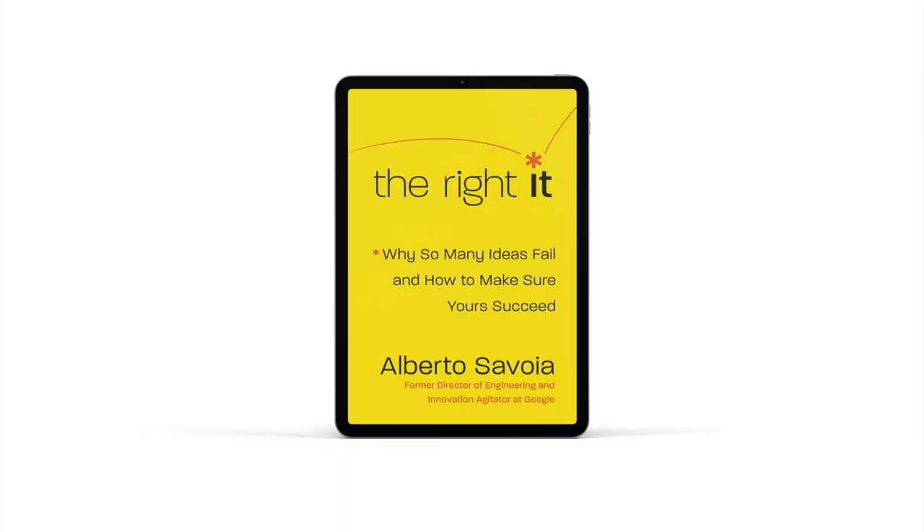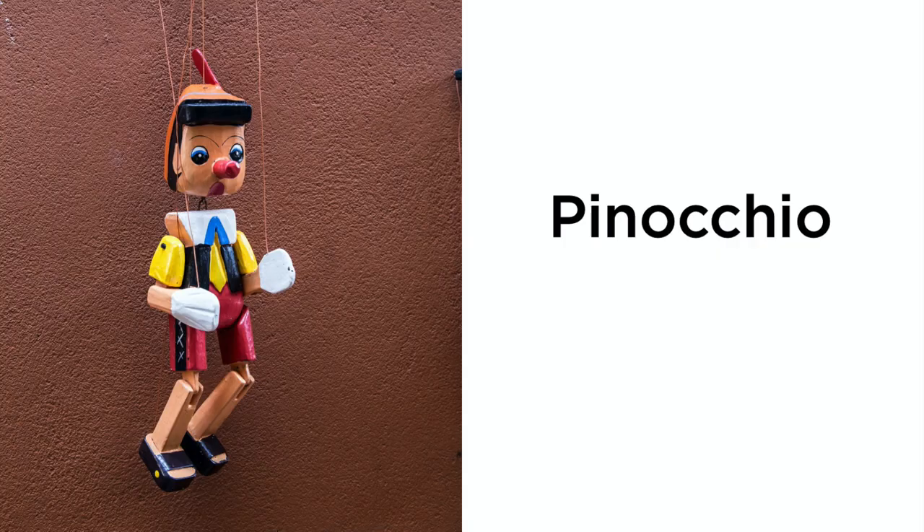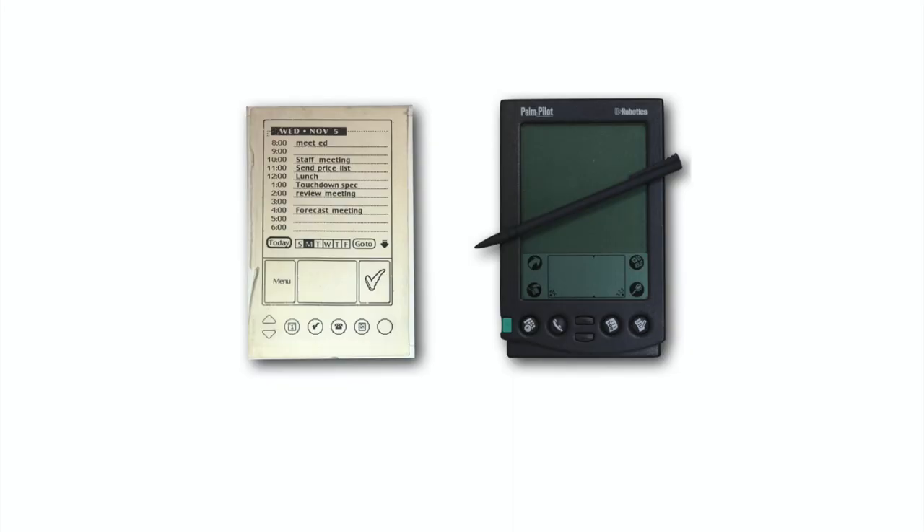In one of my favorite books, 'The Right It,' author Alberto Savoia calls this type of low-resolution prototyping 'Pinocchio.' Why Pinocchio? Because Pinocchio was a wooden puppet that dreamt about one day becoming a real boy — just like Jeff Hawkins had a dream that one day his wooden PDA would turn into the real thing.